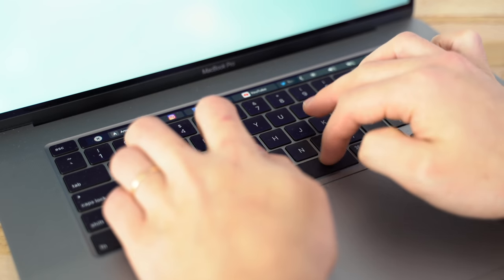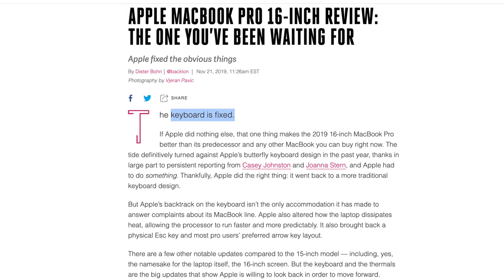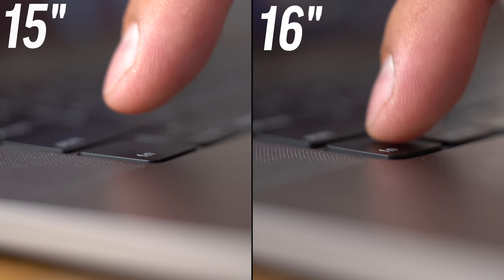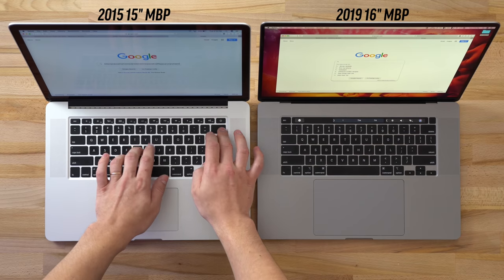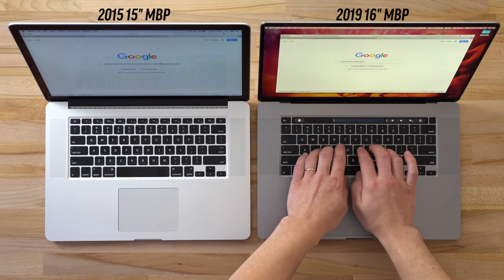As for the keyboard, we've been using it for almost a month and we've yet to have any reliability issues at all, nor have we heard of anybody else having issues either, and on top of that, it feels better as well. You get more key travel along with the nice springy feedback that makes, in my opinion, the best MacBook keyboard yet — even better than the one on the 2015 MacBook Pro, which we did test and compare to this new keyboard. And as a plus, that physical escape key is a lot more convenient to use.